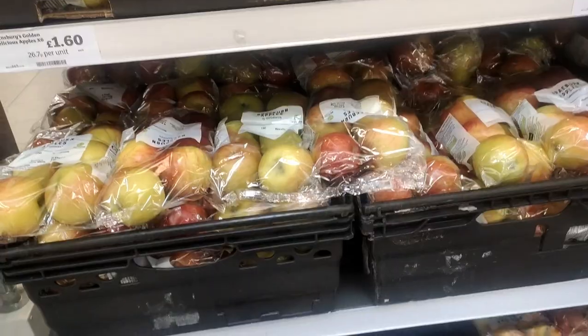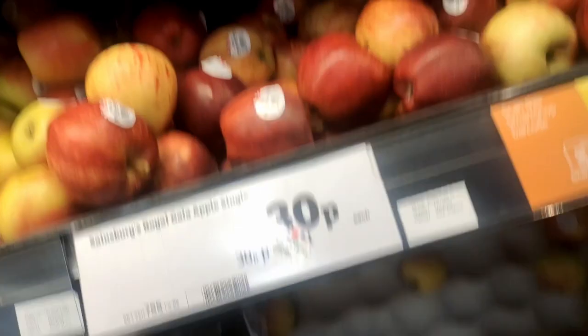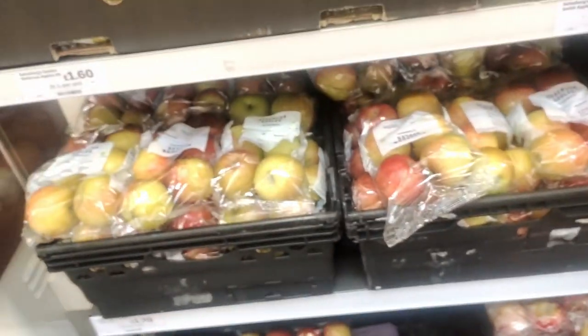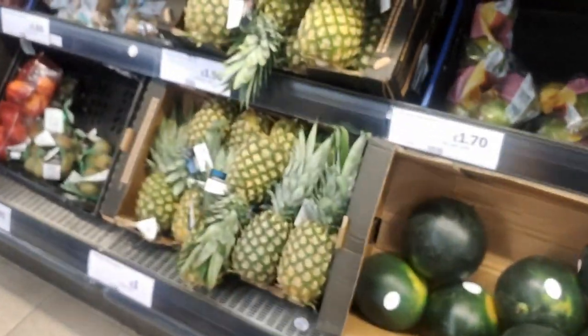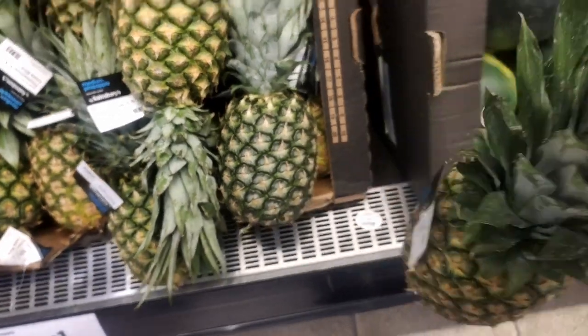I've also run out of toothpaste so I need to get some of that too. These apples are 30 pence per piece — I always take four apples every week. A packet of the same apples is smaller sized and costs about £1.70, so it's better to buy four individual ones and also choose good apples for yourself. There are loads of other fruits too — this pineapple is really cheap: the large one is £1.50 and the medium size is just £1. I'll take one medium-size pineapple.